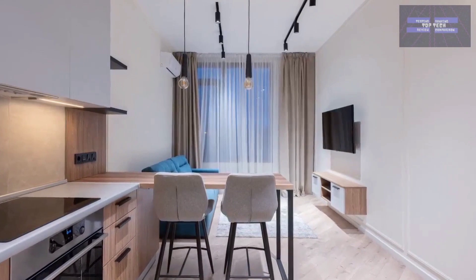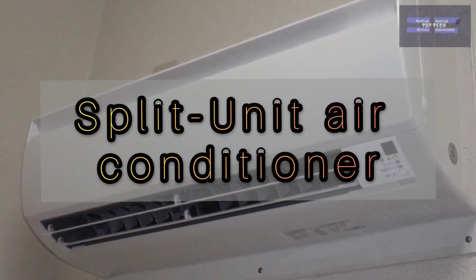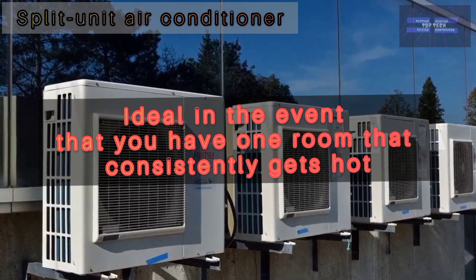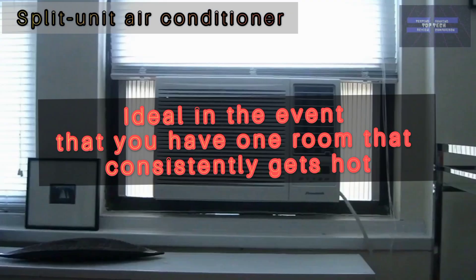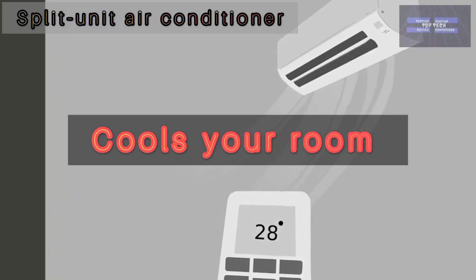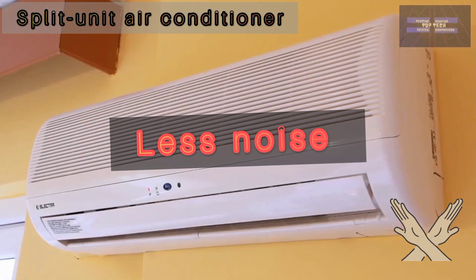The pros of split unit air conditioners: a split unit is ideal if you have one room that consistently gets hot. It is a secure method of cooling your home with no need to leave your windows open, less noise, and it is normally more effective than portable units.